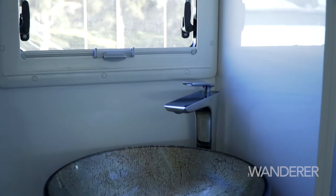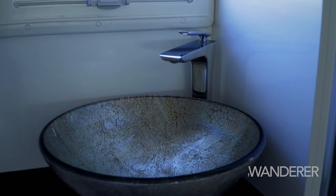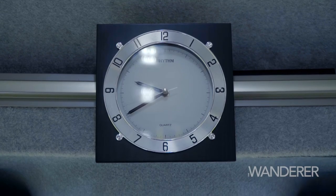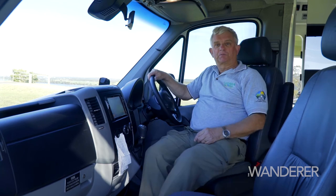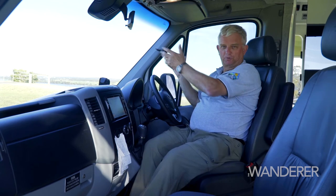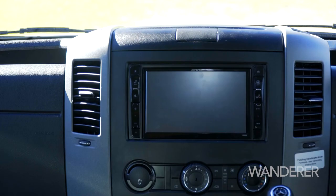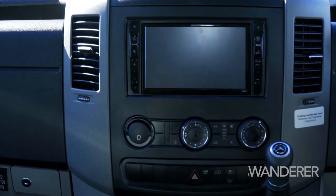The bathroom has plenty of space with a large shower, European-designed basin, and there's even a washing machine. One of the things I like about driving a Mercedes Sprinter is the seats — they're very comfortable, and they swivel around when facing forward for normal driving position. All the controls are readily at hand, making this a very easy driving motorhome.